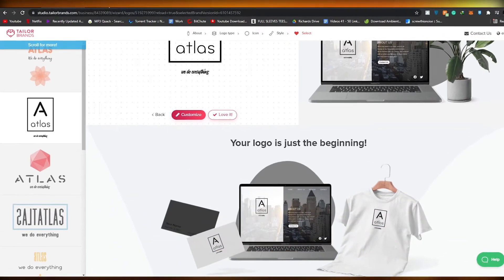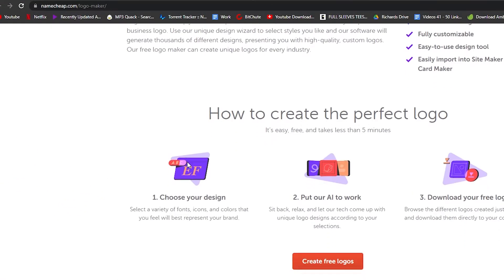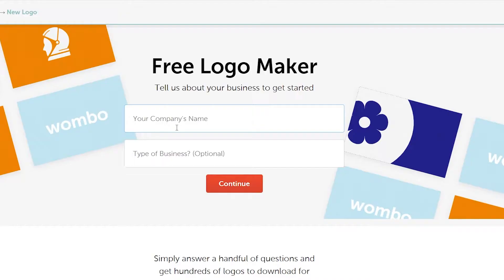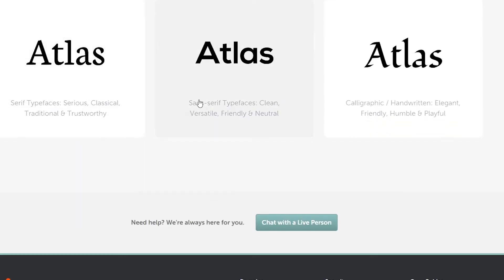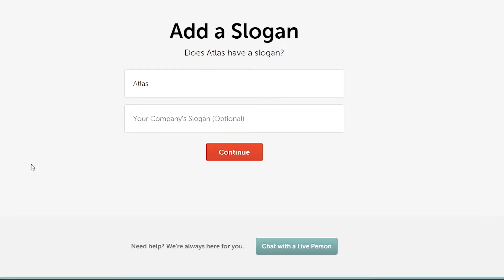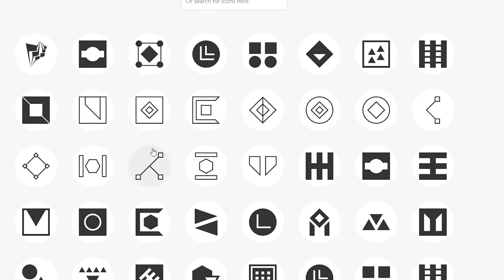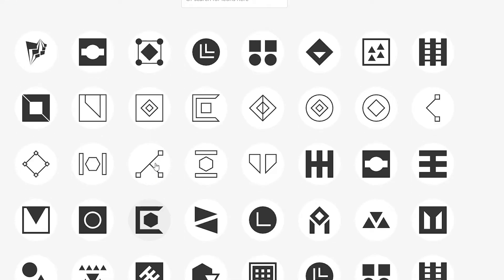Moving on to the second website — it's called namecheap.com/logo-maker. This is a pretty good website where you can create your very own free logos in less than five minutes. Click on 'Create Free Logo', enter your company name, click continue, pick a style, then pick the color you want and click continue. These are some of the logos it has generated for us. They're pretty decent looking — not the best, but still better than most sites out there.